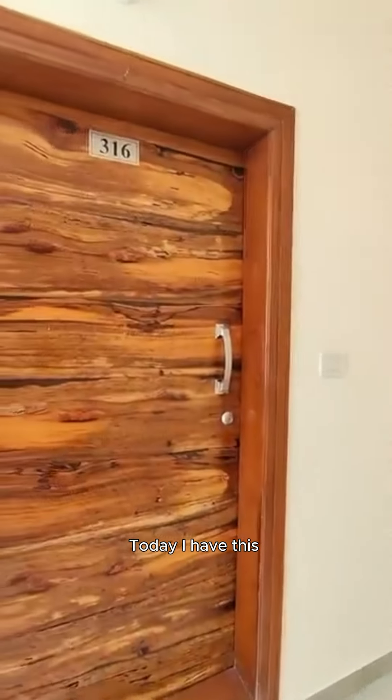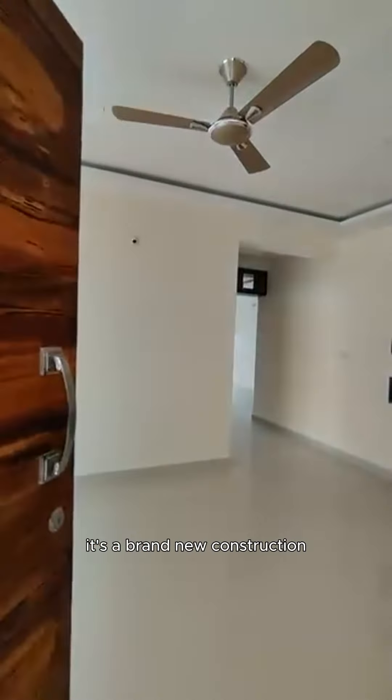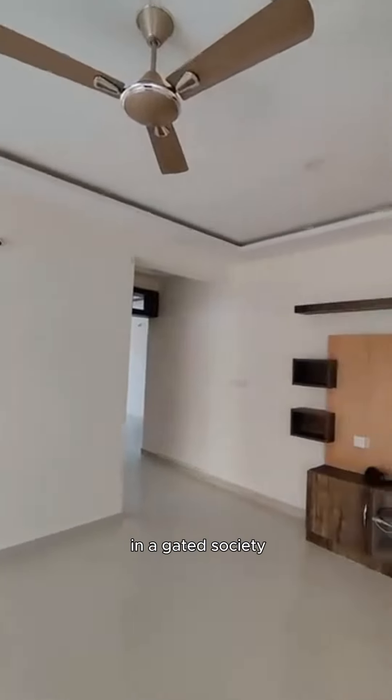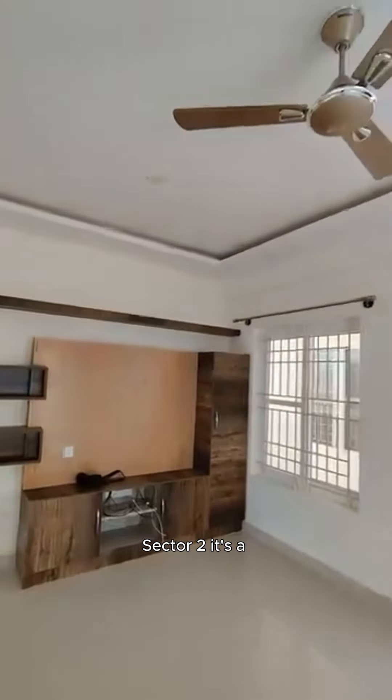Namaskara Bengaluru! Today I have this 3BHK flat available — a brand new construction in a gated society at a prime location in HSR Layout Sector 2. It's a 1900 square feet apartment.